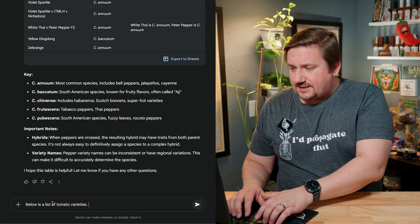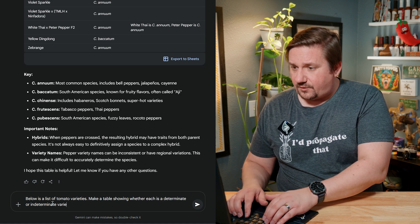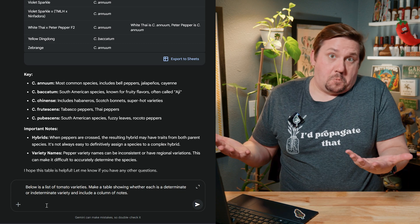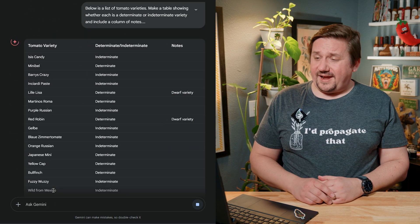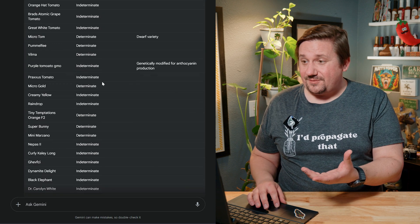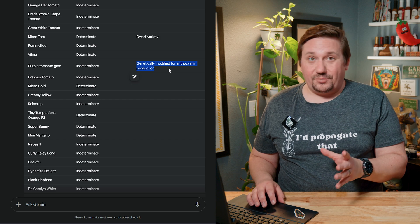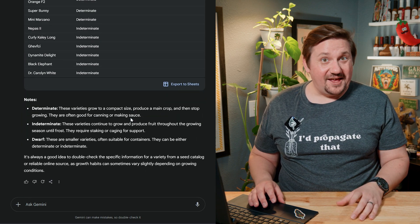I'm also growing more tomatoes this year than ever before. So I thought, what if I give it my tomato list and ask it to classify them as indeterminate and determinate? I prompt: 'Below is a list of tomato varieties. Make a table showing whether each is determinate or indeterminate and include a column of notes.' It took about 10 seconds to start populating a three-column table — tomato variety, determinate or indeterminate status, and notes. For example, the purple GMO tomato, it calls out that it's genetically modified for anthocyanin production. It knew that just from the name. Another win for AI.